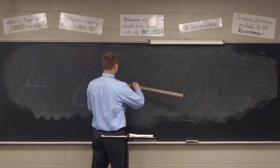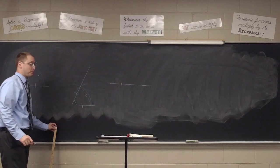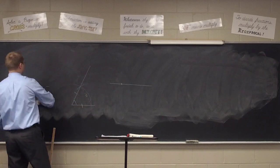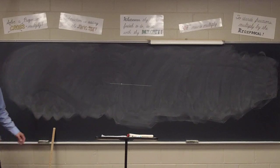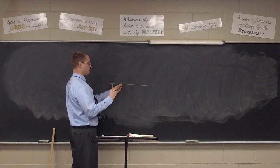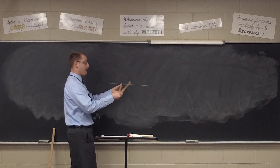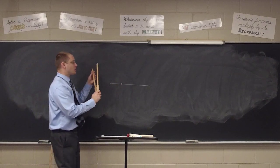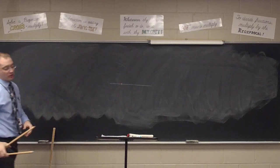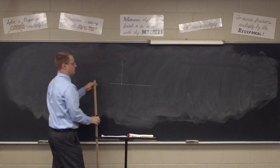Our fourth construction: take any line, pick any random point on the line, and construct a perpendicular at that point. Take your compass, measure a distance shorter than the short side, make a mark on both sides of the point - keeping the compass open the same amount so the endpoints coincide. Then open the compass a little bigger, go to one intersection, make an arc; go to the other intersection, make an arc; connect the dots down and you get a perpendicular.